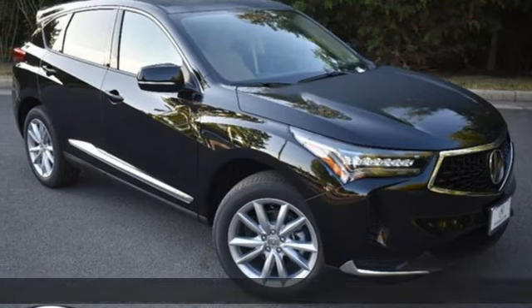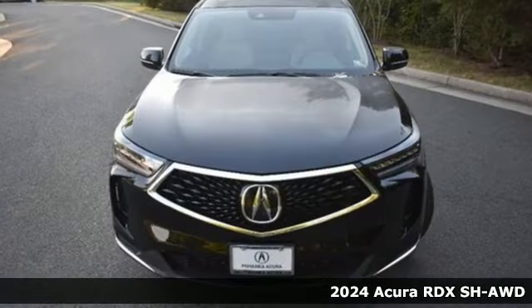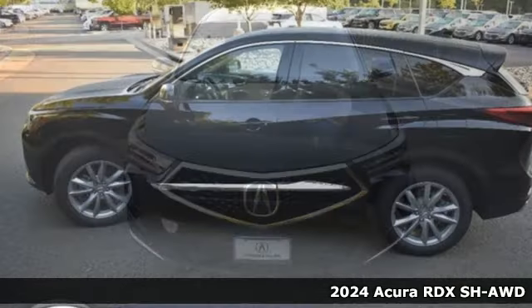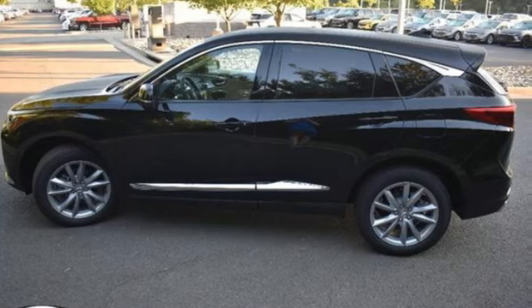Here's a new 2024 Acura RDX. It connects with you and the road and is the benchmark in the premium SUV class. Plus, it offers an exciting list of features.